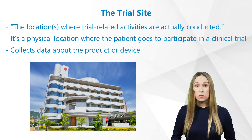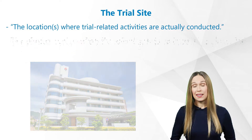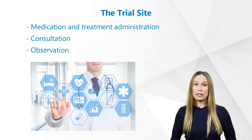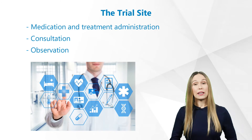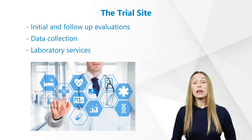The site staff interacts with the study participants and collects data about the product or device being studied. Trial-related activities performed at trial sites can include medication and treatment administration, consultation, initial and follow-up evaluations, data collection, laboratory services, and much more.